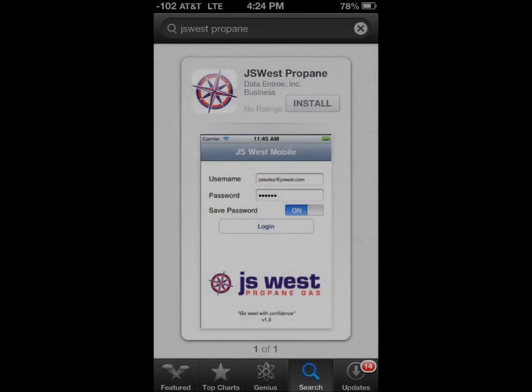One of the benefits of this monitor is that we now have an app through JS West. If you have an iPhone, you can download the JS West app and at any time, from anywhere, you can see what the percentage of fuel in your tank is. You'll also get a low tank warning if you have this app.